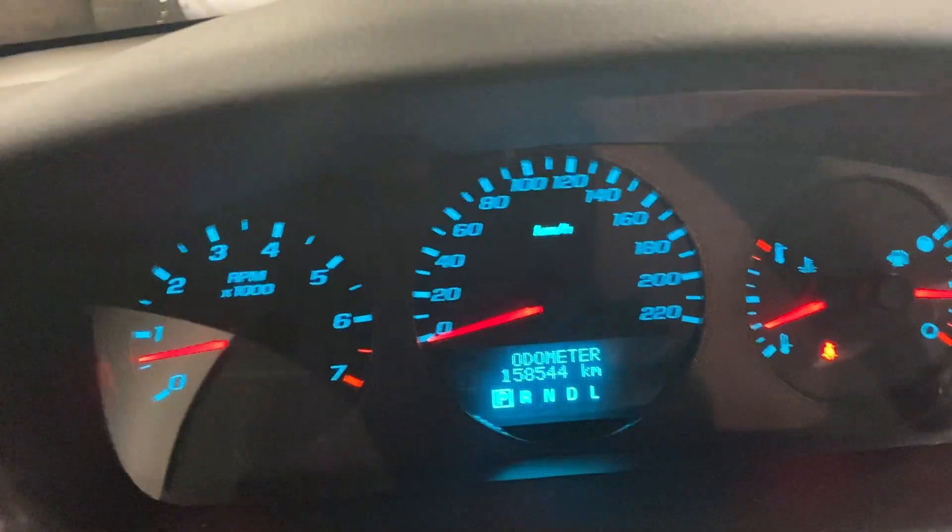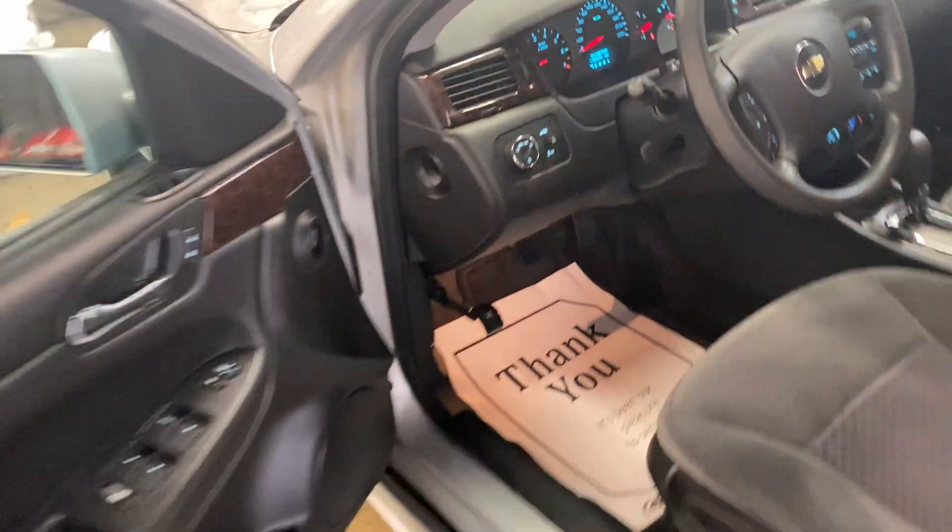It's got air, cruise, windows, locks. 158,544 — easy kilometers on it. Auto lights.